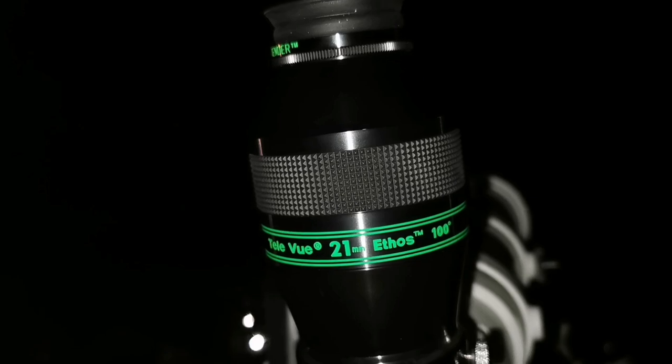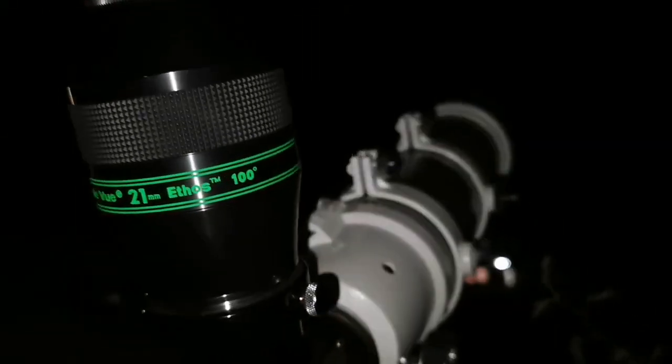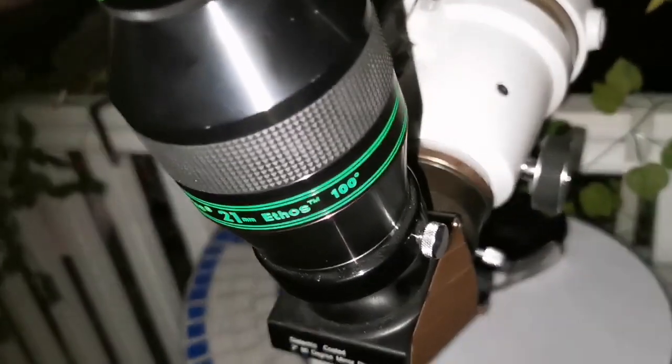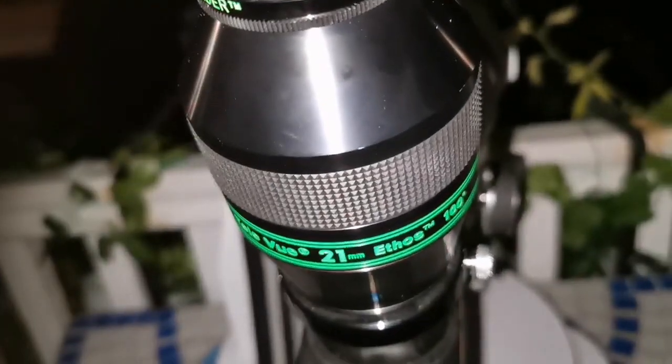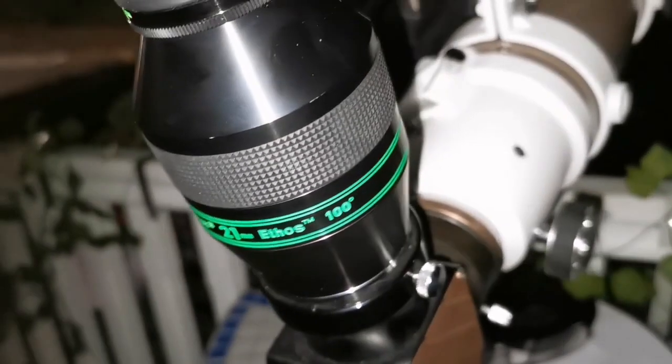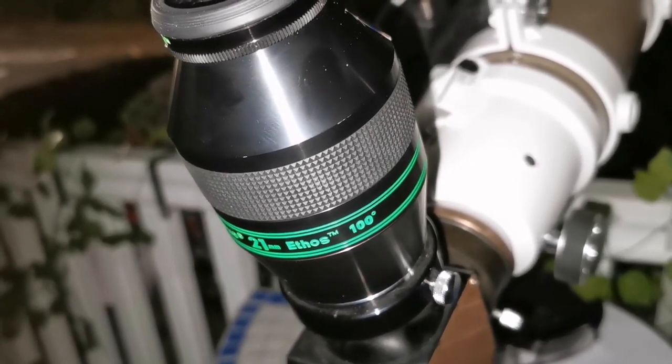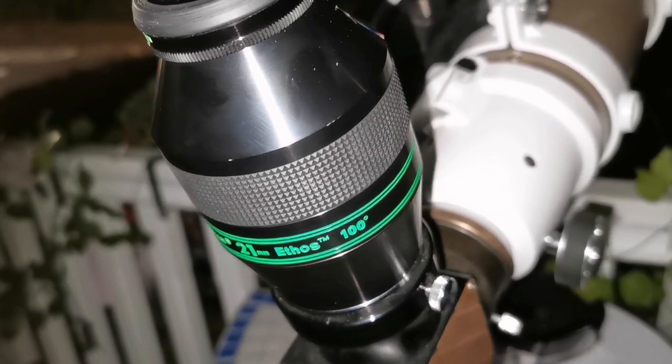This is a 21mm Ethos Televue 100-degree eyepiece on this telescope — let's see how the view is. The Ethos is one of the hardest eyepieces to photograph, so I was not able to take many good photographs. Imaging with it is difficult. At 100 degrees, it's hard to find the best camera position over the eyepiece. The airfoil eyepiece was easier overall.